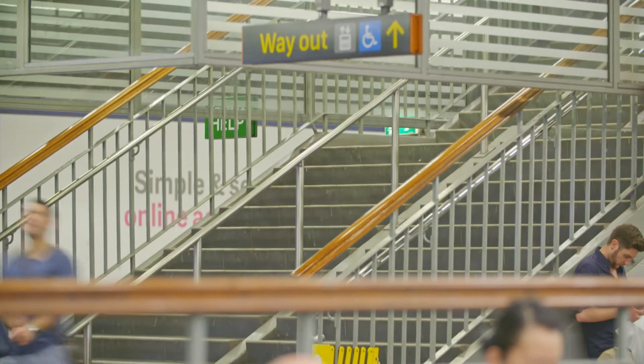We ended up installing beacons at entrances and exits, on the concourse, in lift and stairwells, and at the access points to and from platforms three and five.